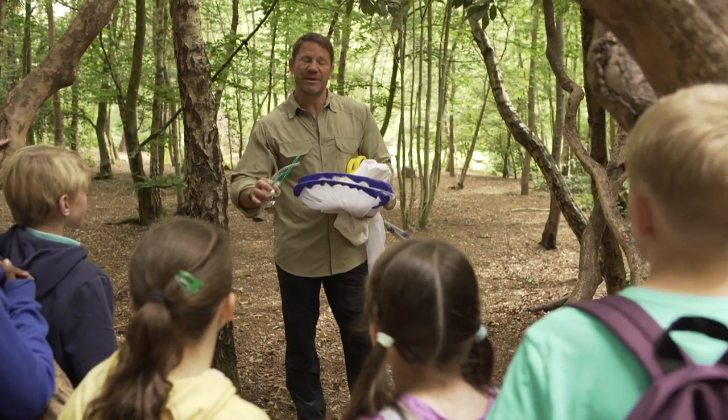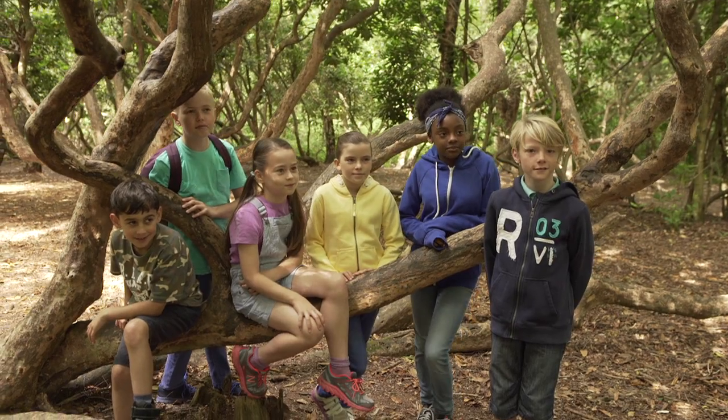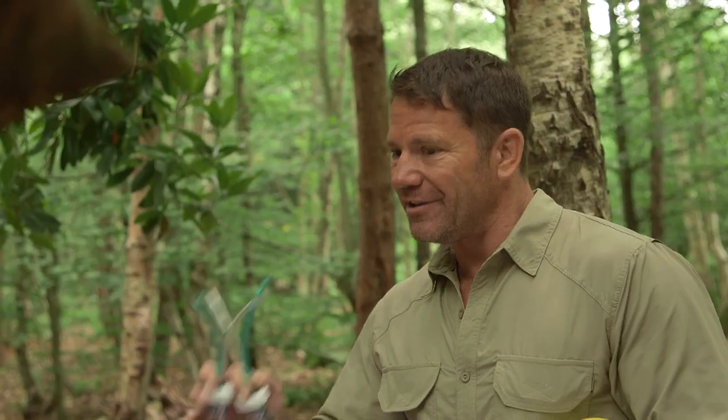So it doesn't matter what environment you're in. If you're in a woodland like this, in a park, even in your own back garden, you can always find some of my very favourite animals — the creepy crawlies. I'm going to show you some of my favourite ways of going out and bug bothering.